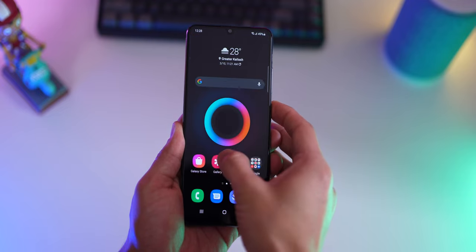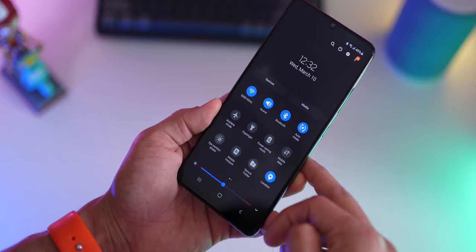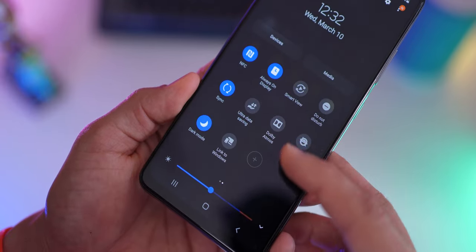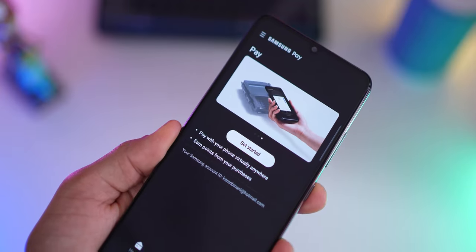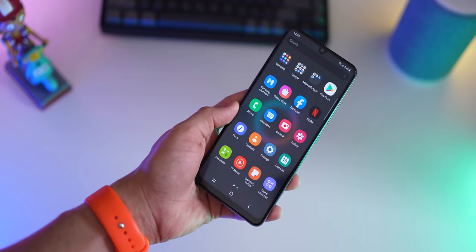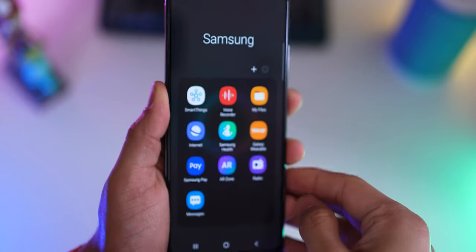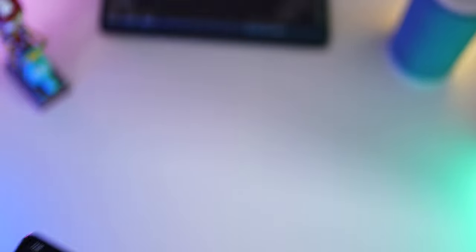Reason number four: with the A32, you get One UI 3.1 Android 11 right out of the box — and it's not One UI Core 3.1. Which means you get features like Secure Folder, NFC, Dolby Atmos, Alt Z Life, and even Link to Windows. You also get the full version of Samsung Pay, so you can store your credit card information securely and make payments by just tapping your phone on the credit card machines. You do get some preloaded apps, but if you don't want them, you can just long press and uninstall. And there's an inbuilt radio in the phone — if you have headphones connected, you can tune into your local stations and enjoy live radio.